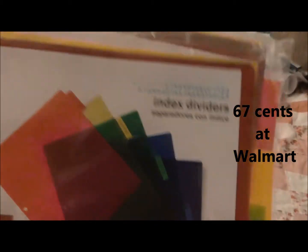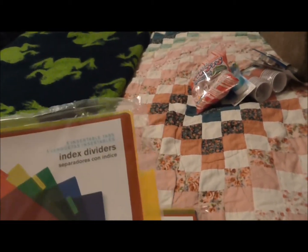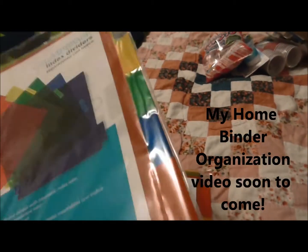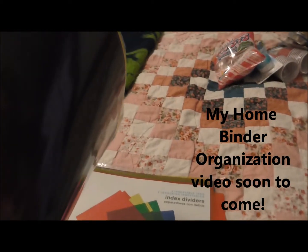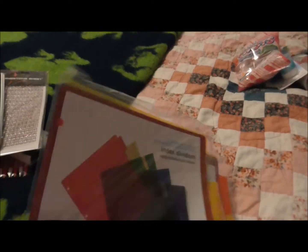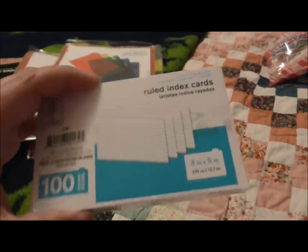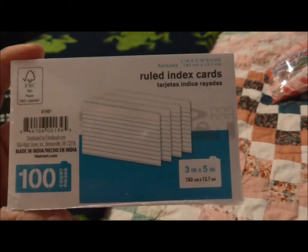I got these tab dividers for 67 cents — there are five of them — and I purchased them for my home binder. I'll do a video later on that, but it's still a work in progress and I'm not really ready to share it just yet.